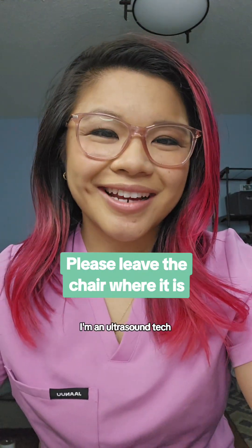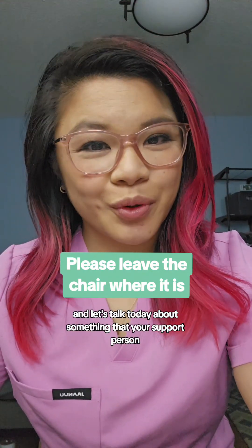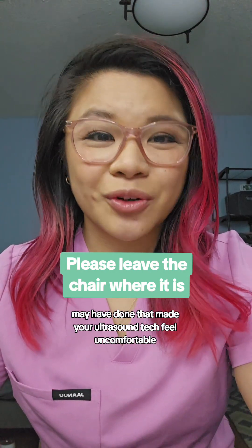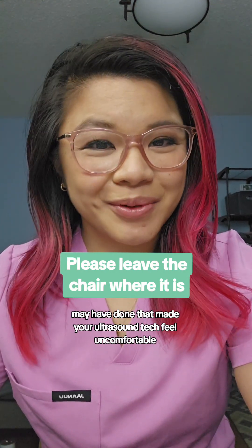Hey, my name is Cara. I'm an ultrasound tech, and let's talk today about something that your support person who was with you during your ultrasound may have done that made your ultrasound tech feel uncomfortable.